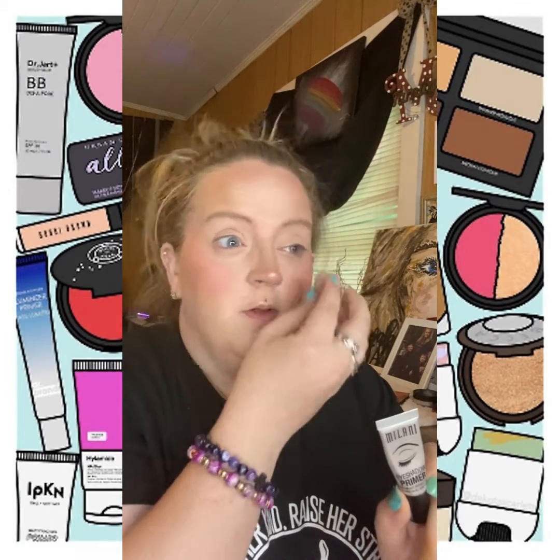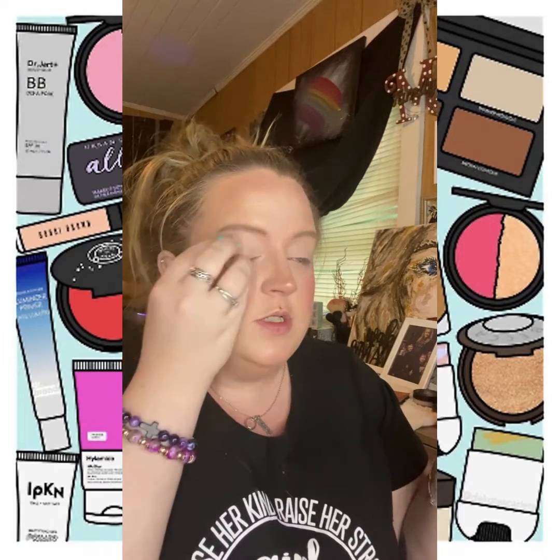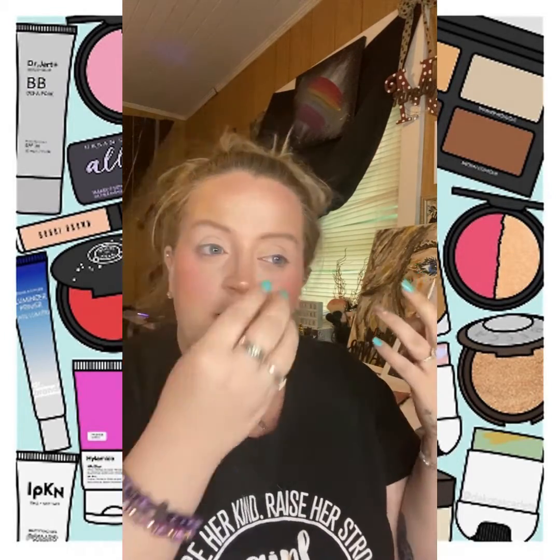The next product I recommend picking up is an eyeshadow base — a primer for your eyes. The same way you prime your face, you want to prime your eyes and give the eyeshadow something to hold on to. I just put a little on the back of my hand, put it on a small sponge, and bounce it on my eyelids. You can use your fingers of course, but for me this creates a more even base and I'm not a patient person. This one is from Milani and costs about seven dollars — super affordable and easy. Profusion also has a really good one.